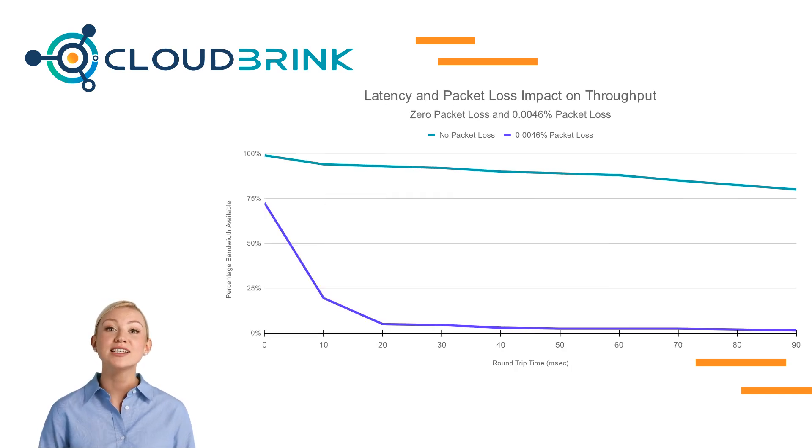But when packet loss and latency are combined together — seen in the purple line — the effects can have a dramatic impact. With a packet loss of just 0.005% and latency of 10 milliseconds, a user's throughput will drop by 80%.